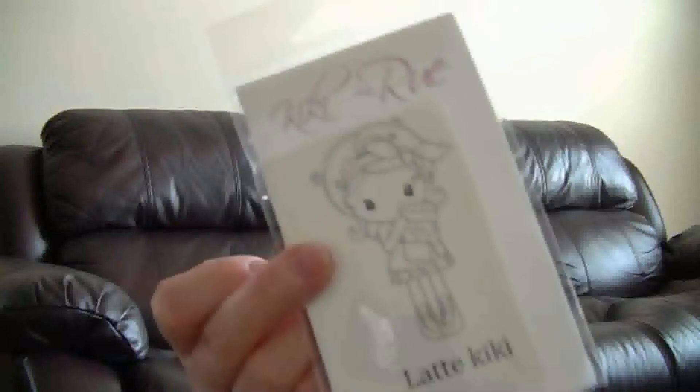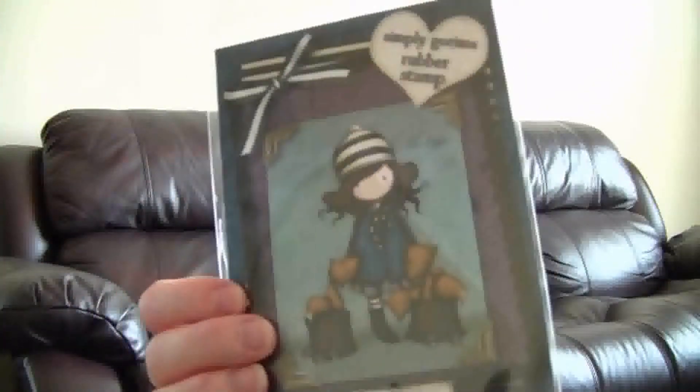My first haul here is from All That Scraps. It took a few weeks to get here because they had a certain date where they wanted you to order by, and if you didn't they wouldn't ship it out until June 25th. I had ordered like a week before that. So the first thing I got was this orange twine, and I got some stamps. This one is Latte Kiki — it's a Kiki La Russa, really really cute. This one is already mounted — it's a Gorgeous Girl stamp. I've been wanting one for a while and they're expensive, so I went ahead and splurged. I also got the two little foxes, which I thought was really cute.